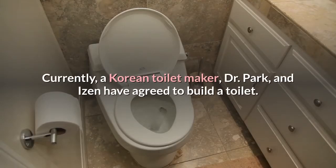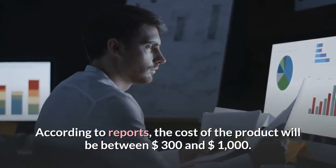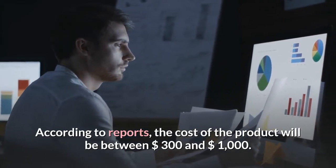Currently, a Korean toilet maker, Dr. Park, and Eisen have agreed to build a toilet. According to reports, the cost of the product will be between $300 and $1,000.